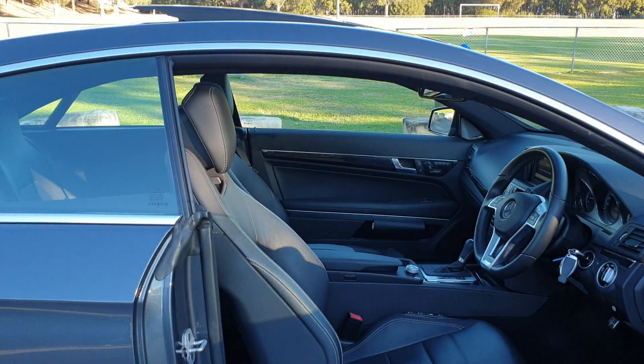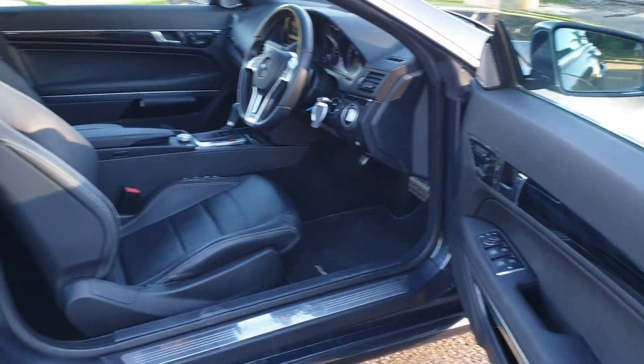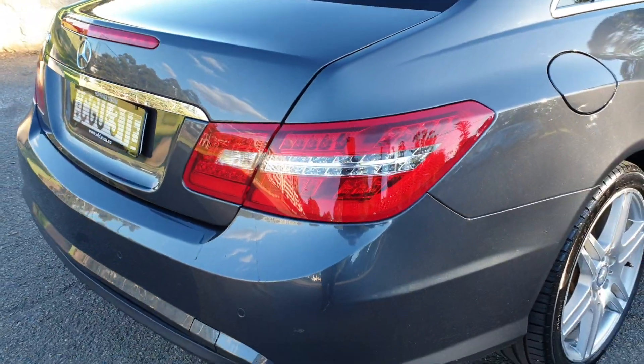It's got a factory panoramic sunroof, log books from new, memory electric chairs on both sides of the vehicle, and aside from a bit of gutter rash on the alloy wheels, this car is spectacular in every regard.